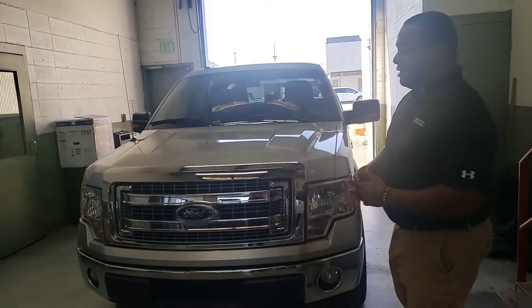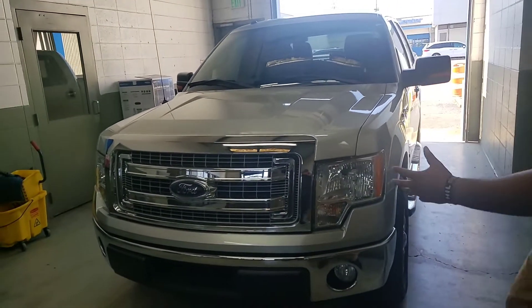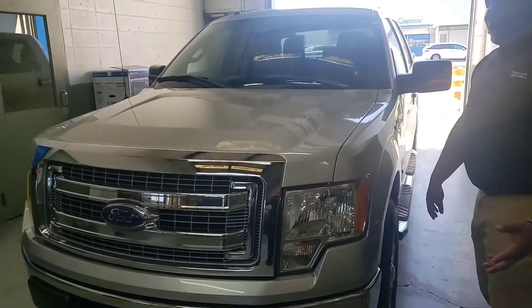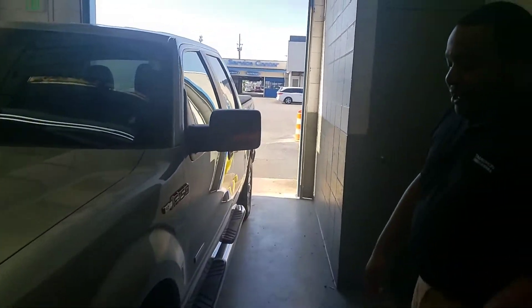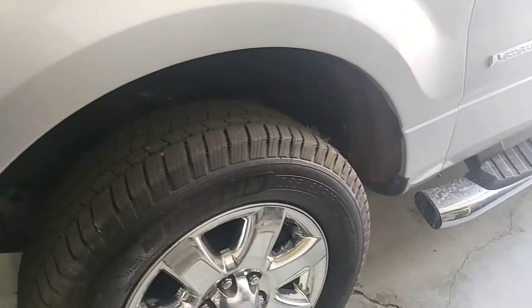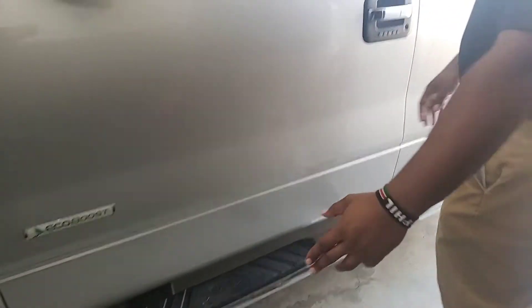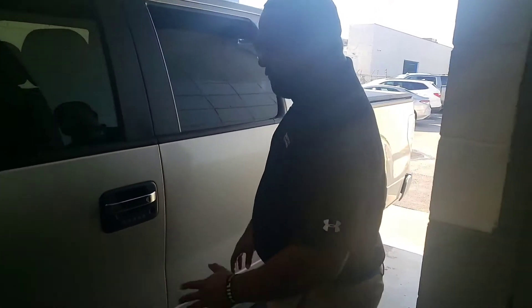Now, to get to the vehicle — this is a 2014 F-150. As you can see, it's in really great condition. It's got these nice high beam halogen headlights on it, tons of chrome accents on the front. It's going to have your chrome alloy wheels, and it already has brand new tires on it, so that's one less thing you have to worry about if you decide to purchase.